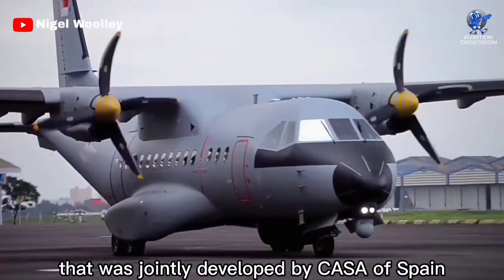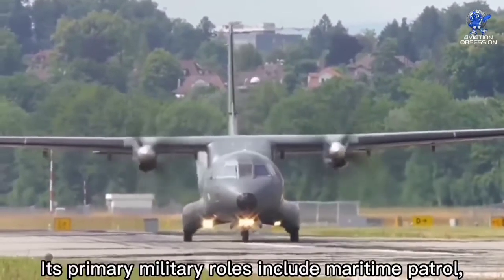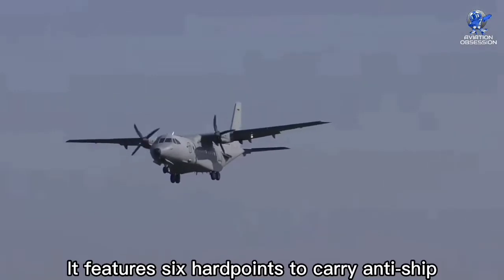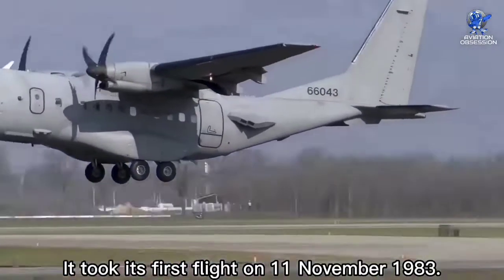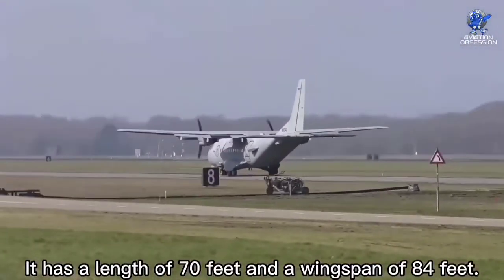The CN-235 was jointly developed by CASA of Spain and Indonesian manufacturer IPTN as a regional airliner and military transport. Its primary military roles include maritime patrol, surveillance, and air transport. It features six hardpoints to carry anti-ship missiles or torpedoes. It took its first flight on 11 November 1983. It has a length of 70 feet and a wingspan of 84 feet.